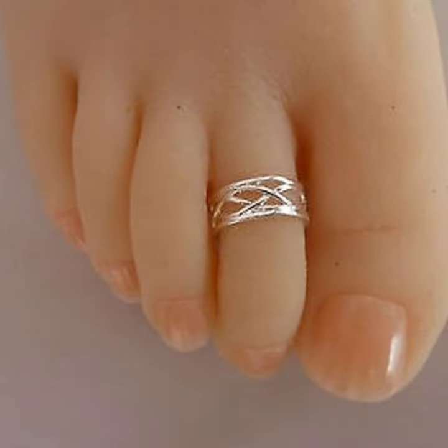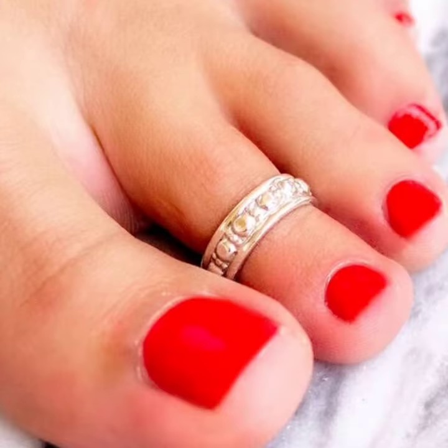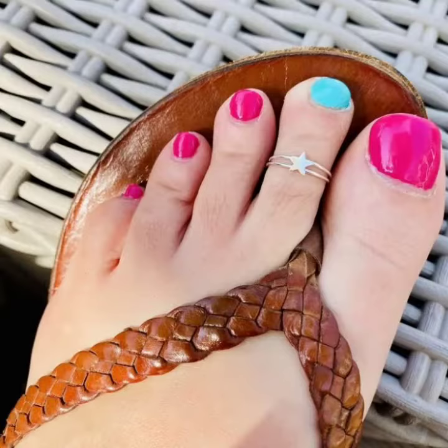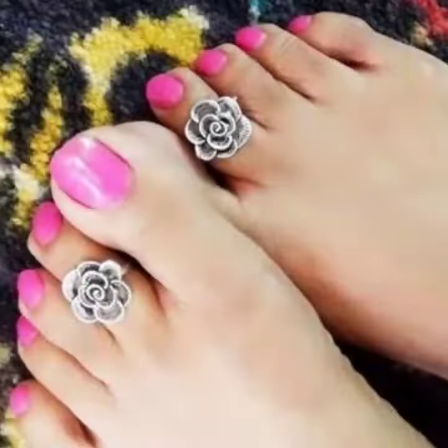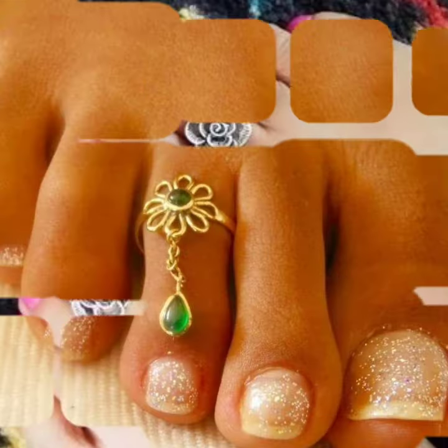You can see in this video very impressive and 40 design images of toe ring designs. You can apply these designs in any marriage ceremonies, birthday parties, college and university functions, and also at home, because this is a very easy and comfortable, simple collection.